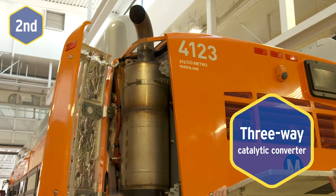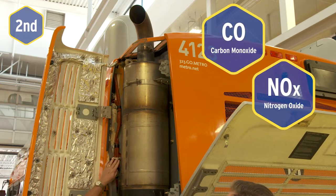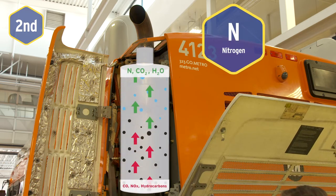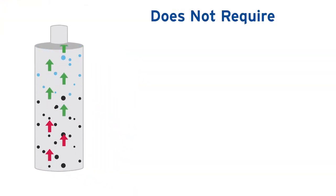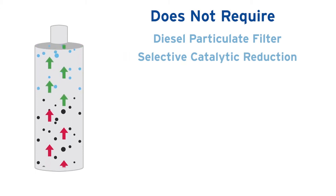Second, a three-way catalytic converter processes exhaust pollutants such as carbon monoxide, nitrogen oxide, and unburned hydrocarbons into trace amounts of nitrogen, carbon dioxide, and water. This catalyst does not require a diesel particulate filter or a selective catalytic reduction system.